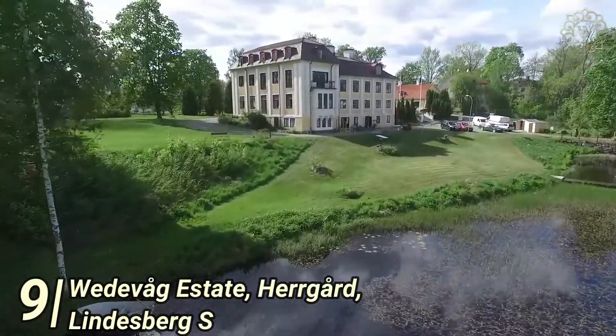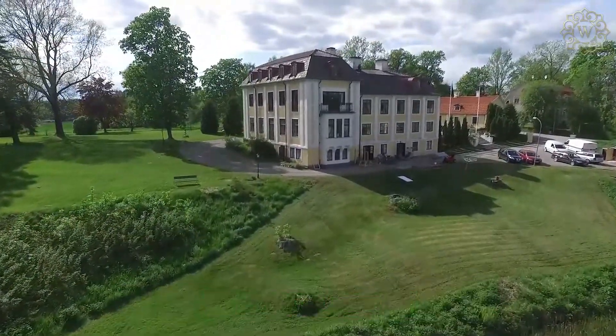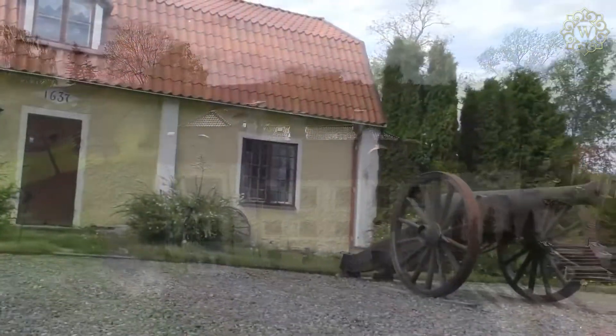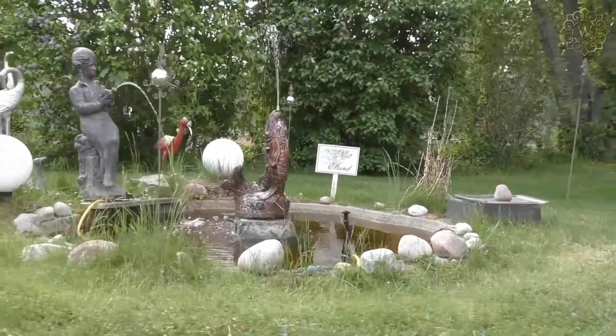Number 9: Wedvag Estate, Hergard-Lindsburg — $1.6 million. In the middle of Bergsleskin, you'll find the beauty of the Wedvag Estate. The area offers genuine authenticity, so much so that the local town has been using surrounding streams and rapids as an energy source for centuries.